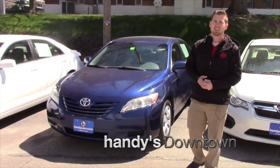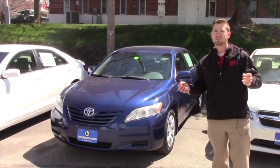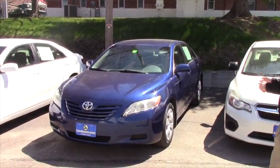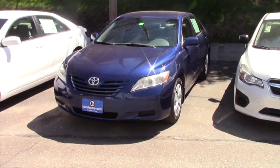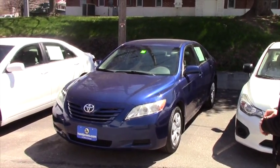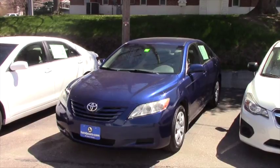Good afternoon Kate, this is Terence here at Hindy's. Just wanted to do a quick video for you on this 2009 Camry that works within your budget. I want to go over a few key pointers to make sure this is the vehicle you expect it to be. This is a Camry LE, and as you'll find, it does not have fog lights.